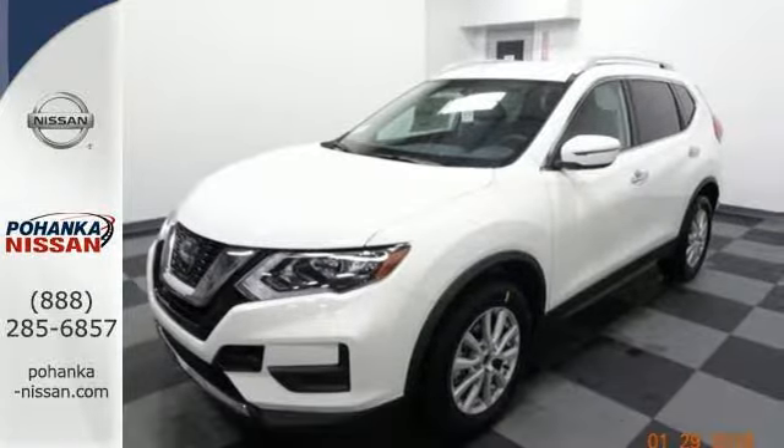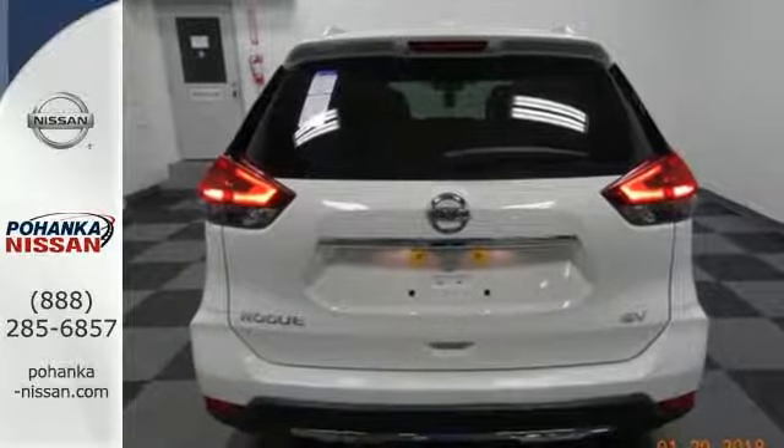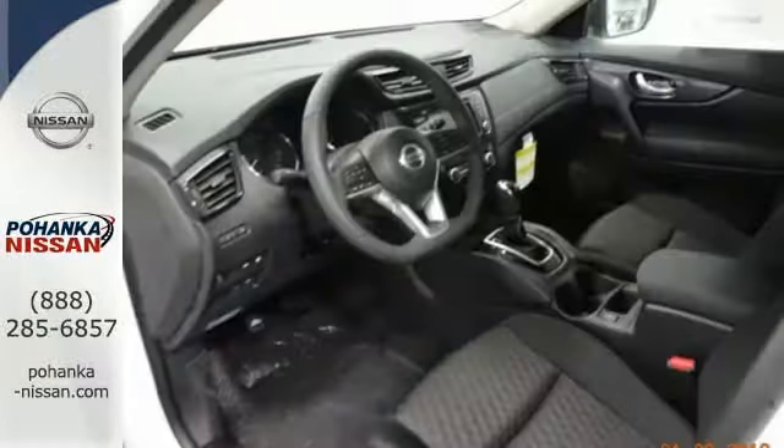Carry what you need to and adapt in an instant with the divide-and-hide cargo system. Enjoy a confident ride with the X-Tronic Continuously Variable Transmission and improve your fuel economy with just the push of a button with Eco Mode.